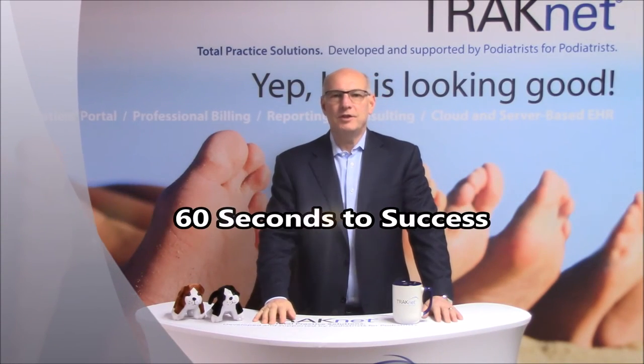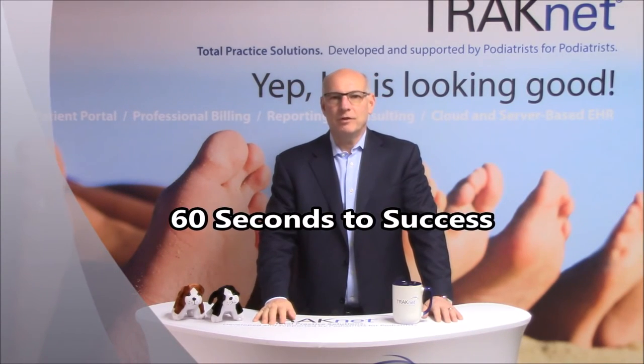Welcome to TrackNet's 60 Seconds to Success. I'm Dr. Jeff Frederick. Today I'd like to talk to you about something that occurs in your office on a regular basis: buying supplies for your office.